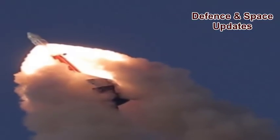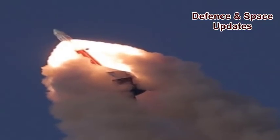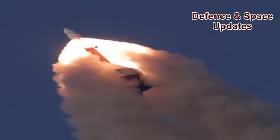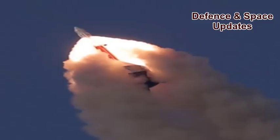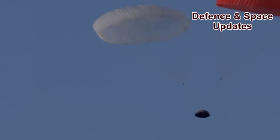After a smooth countdown of 5 hours, the crew escape system along with the simulated crew module with a mass of 12.6 tonnes lifted off at 07:00 AM at the opening of the launch window from its pad at Satish Dhawan Space Centre, Sriharikota today.